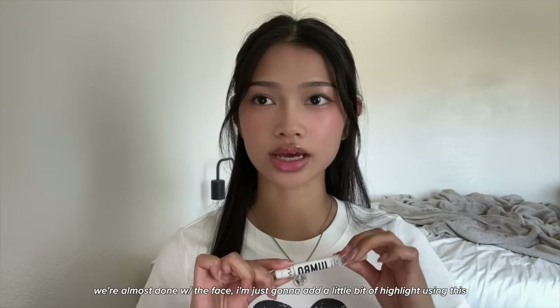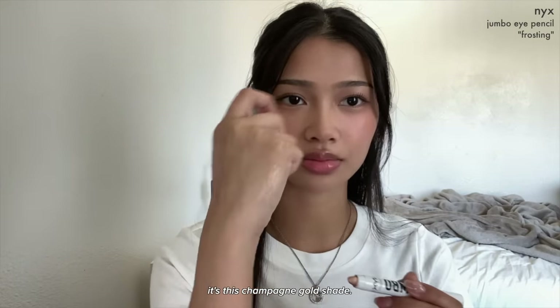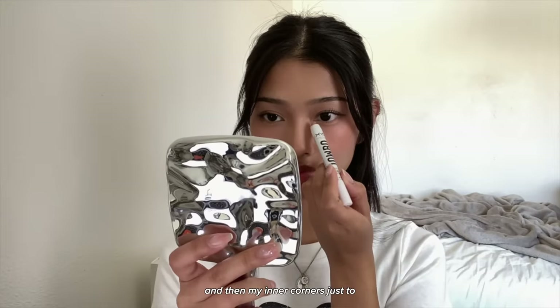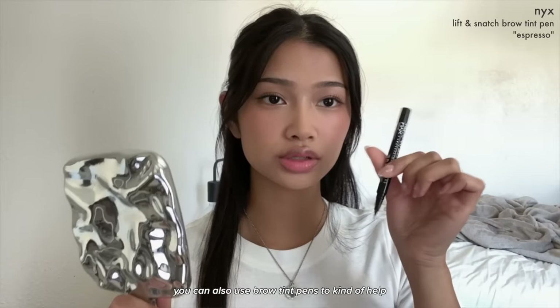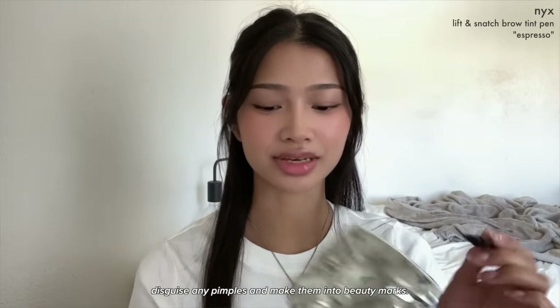We're almost done with the face — I'm just going to add a little bit of highlight using the NYX Jumbo Eye Pencil in Frosting, a champagne gold shade. I put this on my nose blending it out, on my inner corners to look more awake, on my brow bone, and a little on my cupid's bow. You can also use brow tint pens to help disguise pimples and make them into beauty marks.